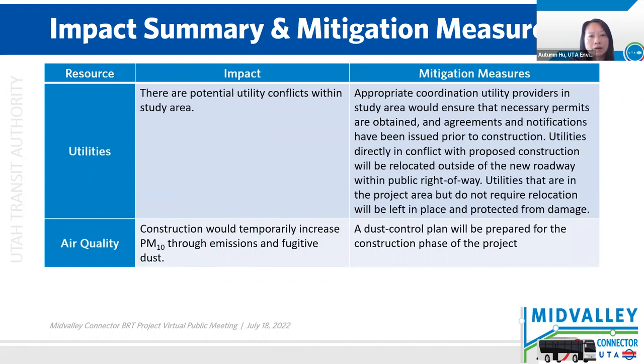For utilities, there are potential utility conflicts within the study area. Utilities in direct conflict will be relocated within the public right-of-way. All others will be protected in place. The project team will coordinate with the utility providers to obtain necessary permits and agreements and to make sure that notification of utility disruptions are issued prior to construction. For air quality, construction would temporarily increase particulate matter — that's PM10, matter smaller than 10 microns — through emissions and fugitive dust. A dust control plan will be prepared for the construction phase of the project.